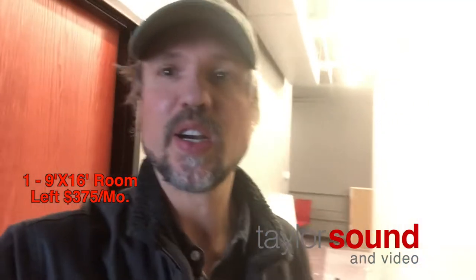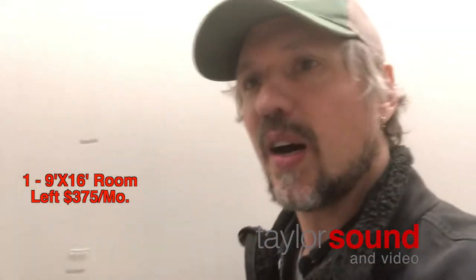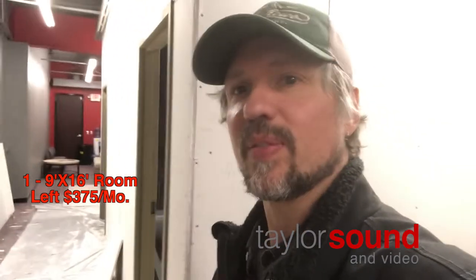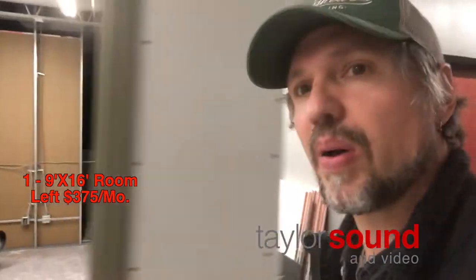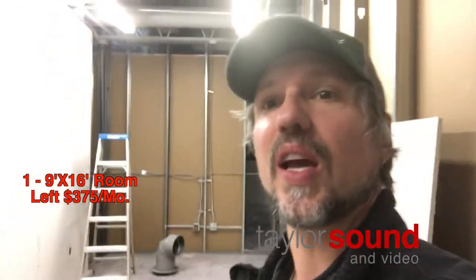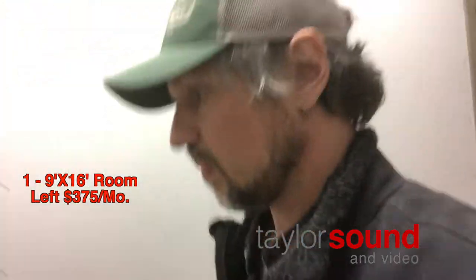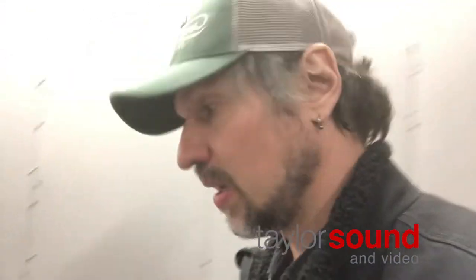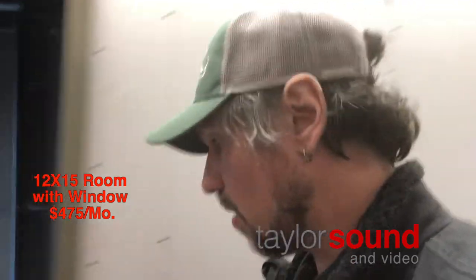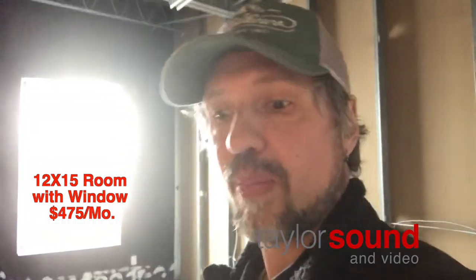Hey everybody, just wanted to show you guys some of the progress here. These two rooms right here are almost complete — the sheetrock is up. This room already has a deposit on it, it's a 9 by 15 or something like that. This room with the window is still open; as of right now I don't have a deposit on it.